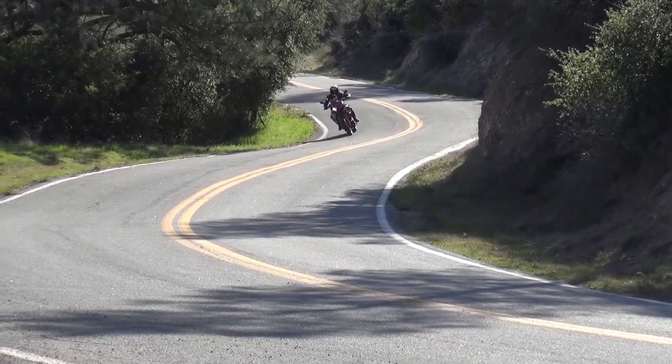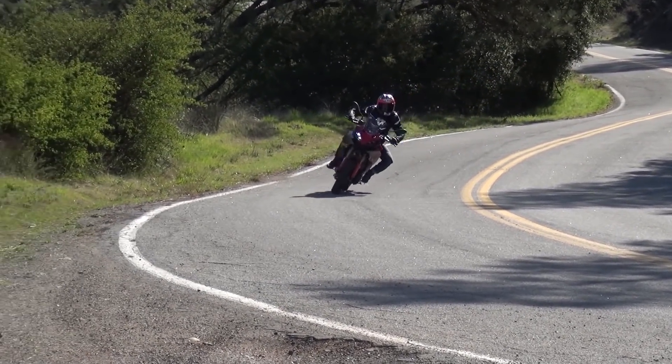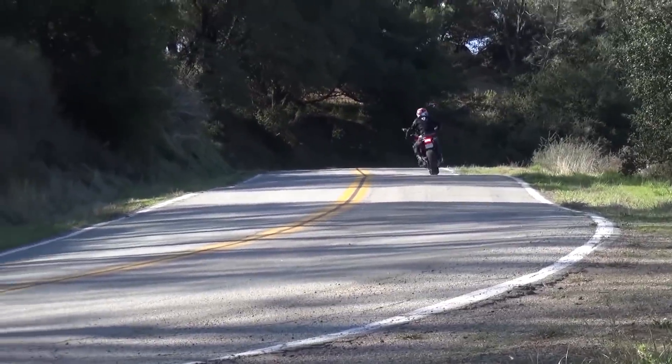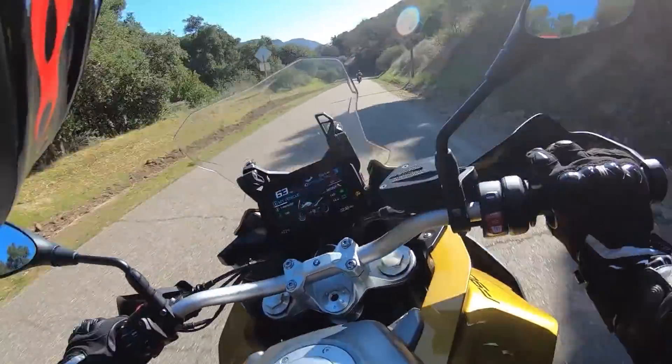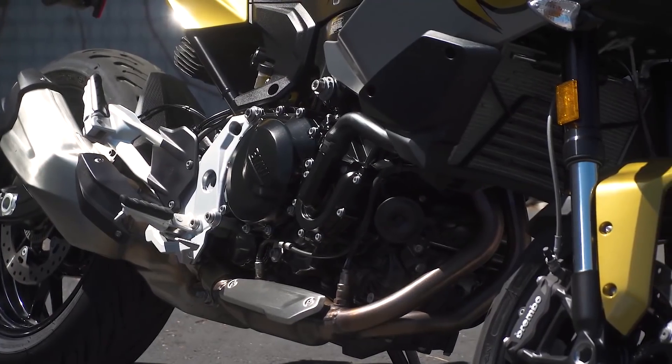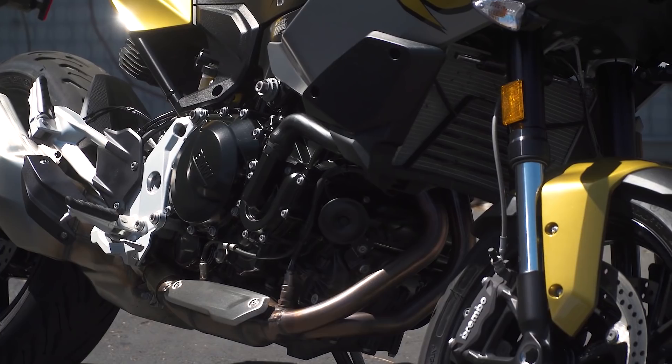So you have all the advantages of a V-twin, including that torquey, immediate feel, the shake, rattle and roll of the V-twin, and just the sound that a V-twin motorcycle makes — yet you have it in a much more compact configuration.